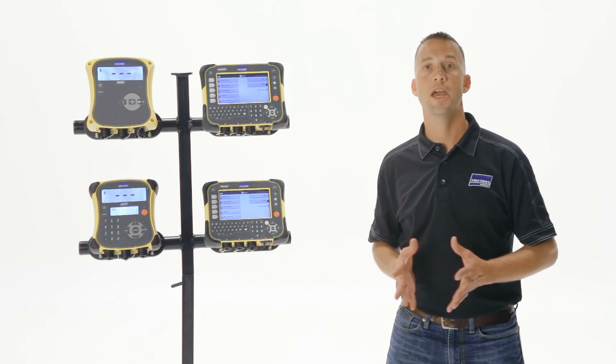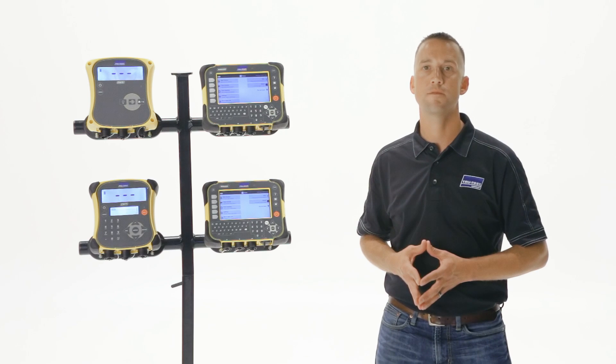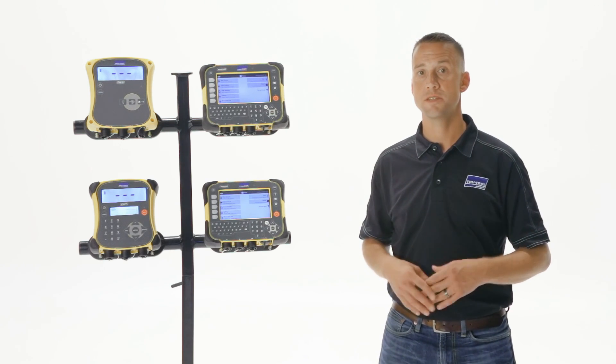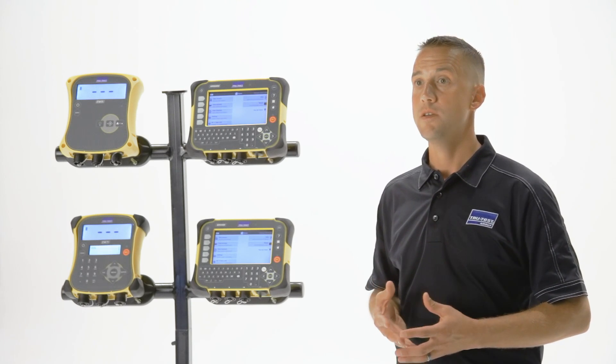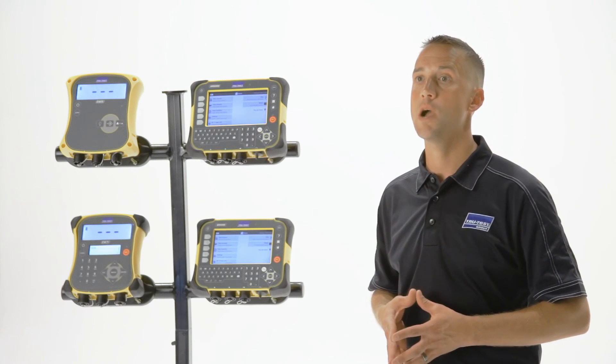The XR5000 offers a 10-way advanced sorting feature that allows you to create groups of animals based on different criteria. For example, if you're weighing steers and heifers in the same session and you want to separate those animals into four different pens based on sex and weight, you can define a low and high weight group for steers and a low and high weight group for heifers.